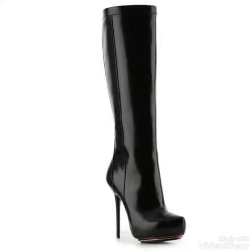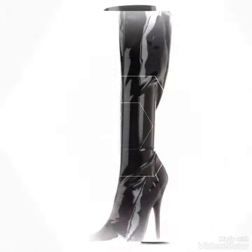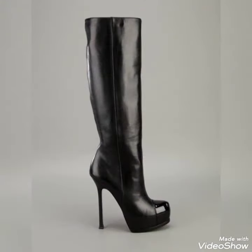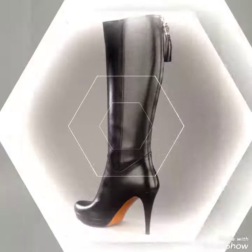You look so stunning by wearing these type of high heel boots. These are the most amazing and trendy fashion ideas of patent leather over-the-knee thigh-high boots. If you like any of them, tell me in the comment section.